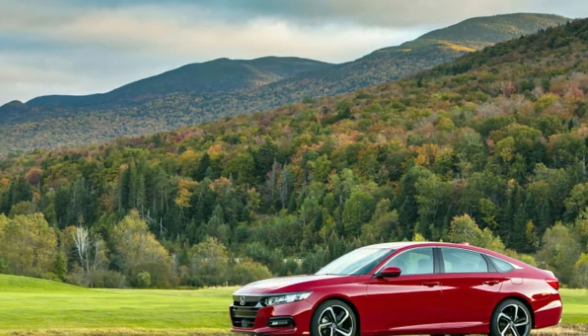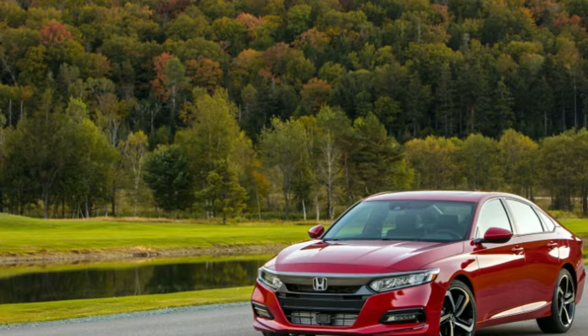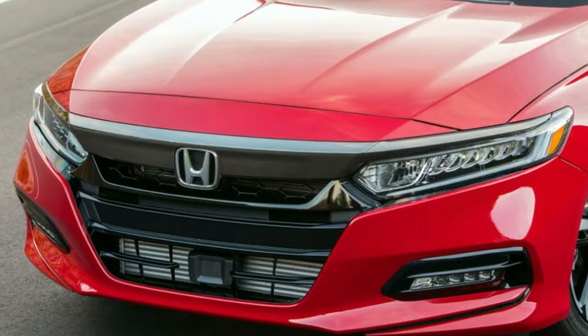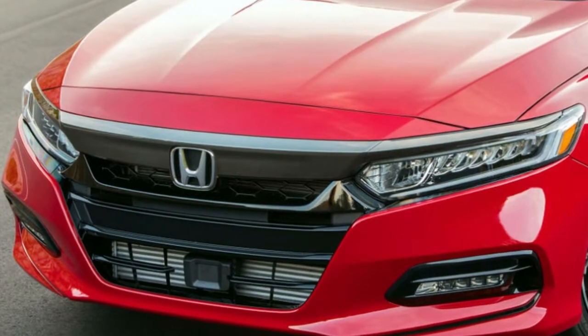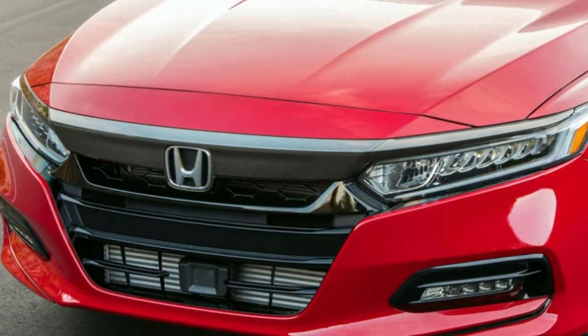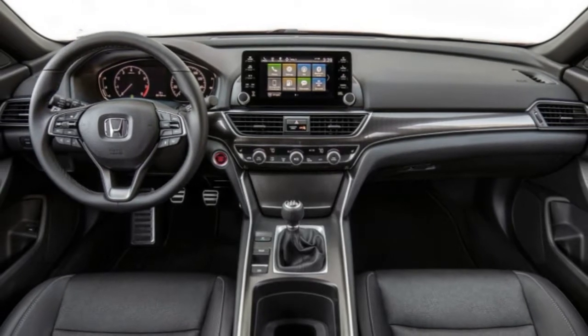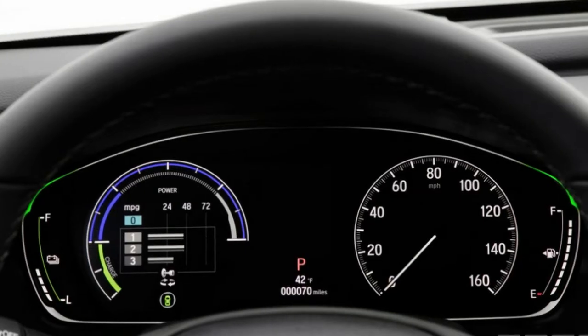The recall affects Accords built through August 23 and Insights through August 22, so there are a few out there that won't be involved. No injuries or accidents because of the issue have been reported to Honda — wonderful to hear that we can still turn around and look backwards.